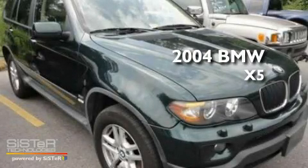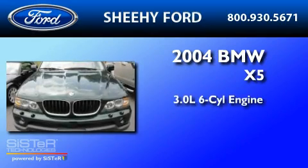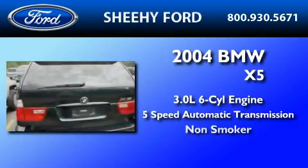This is a 2004 BMW X5. It features a 3.0-liter, six-cylinder engine, a five-speed automatic transmission, and a clean non-smoker interior.